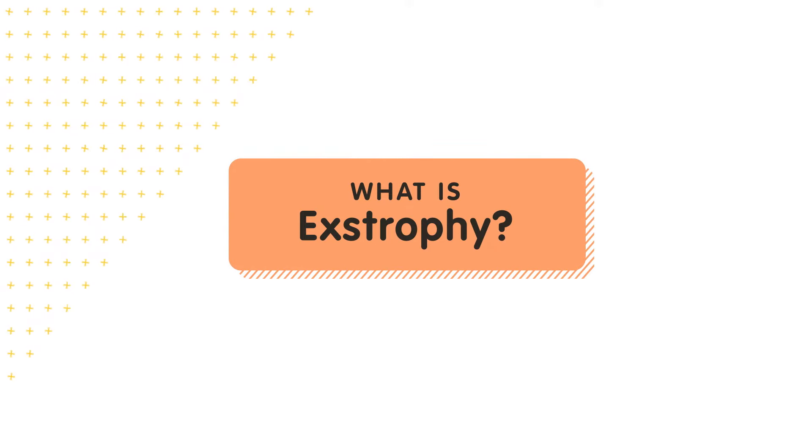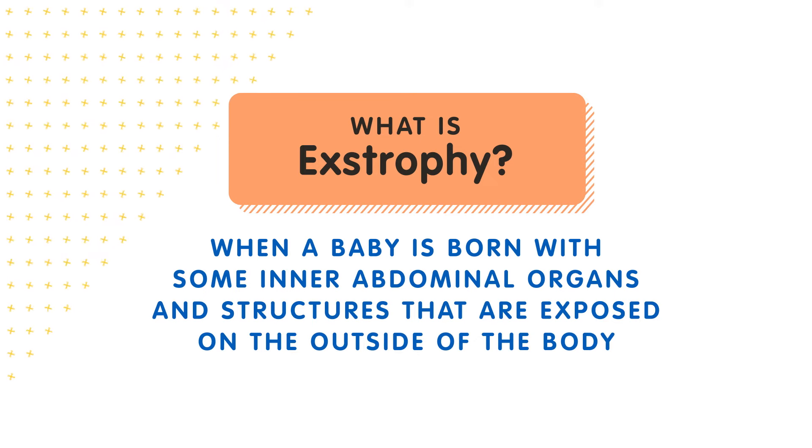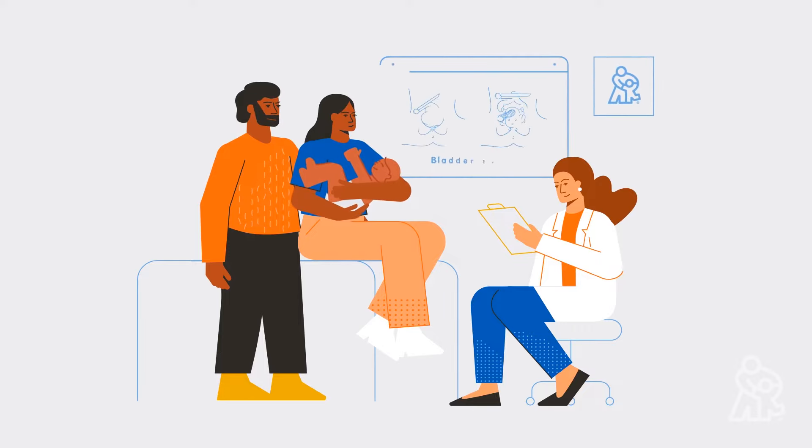Today we're going to be talking about extrophy, when a baby is born with some inner abdominal organs and structures that are exposed on the outside of the body. But first, Children's Mercy Hospital is here for you — it can be overwhelming when your child is diagnosed with extrophy.